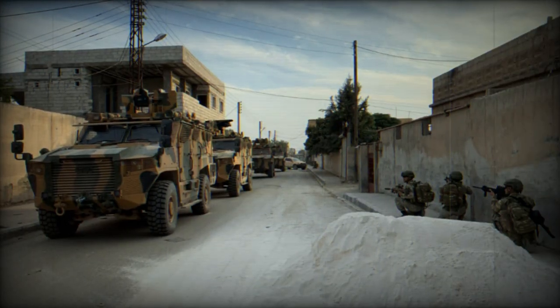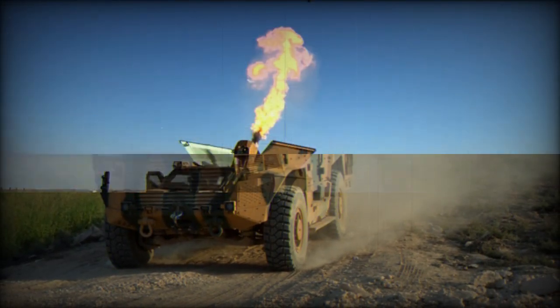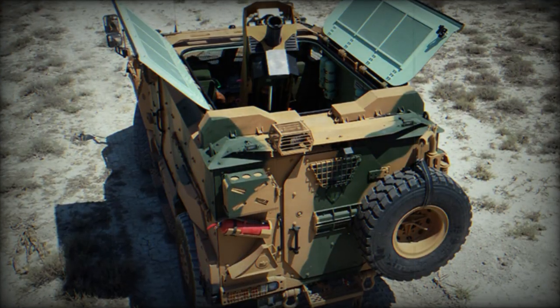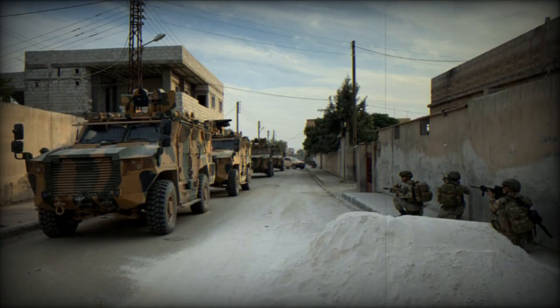Ballistic protection is against 5.56x45mm ammunition and artillery shell splinters, though protection against 7.62x51mm armor-piercing ammunition is also available. The vehicle accommodates a driver and commander, plus up to 3 to 7 passengers depending on the version.